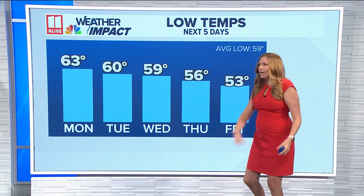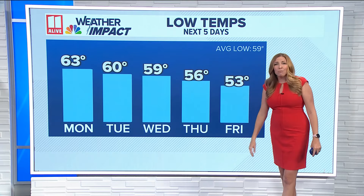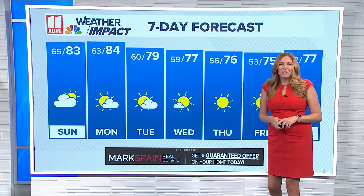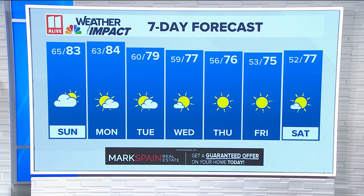Come midweek, we'll fall to overnight lows right around 60 degrees by Wednesday. By Friday morning, we'll be in the low 50s — some spots will even get down into the 40s. So get those sweaters and jackets ready. You may not have needed them so far this season. This will be some of the coolest air we have seen so far this fall.